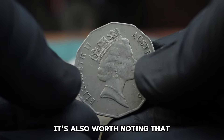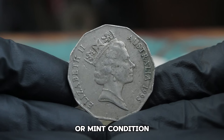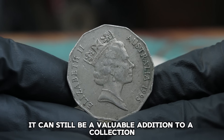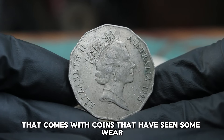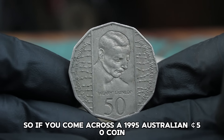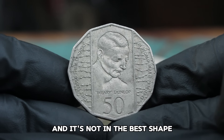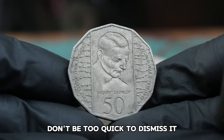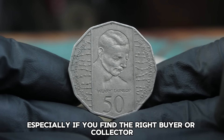It's worth noting that while a dirty coin may not fetch as high a price as one in pristine or mint condition, it can still be a valuable addition to a collection. Many collectors appreciate the history and character that comes with coins that have seen some wear and tear. So if you come across a 1995 Australian 50 Cents coin and it's not in the best shape, don't be too quick to dismiss it — it might just be worth more than you think, especially if you find the right buyer or collector.